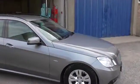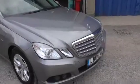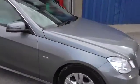Welcome to Calcutt Cars. We're a Mercedes-Benz specialist based in Reading, Berkshire, and we're pleased to offer this 2010 10-plate Mercedes-Benz E220 CDI SE Blue Efficiency Diesel Estate.